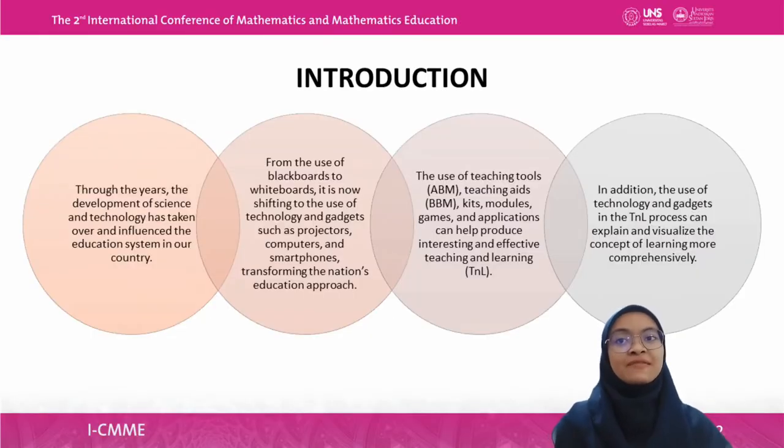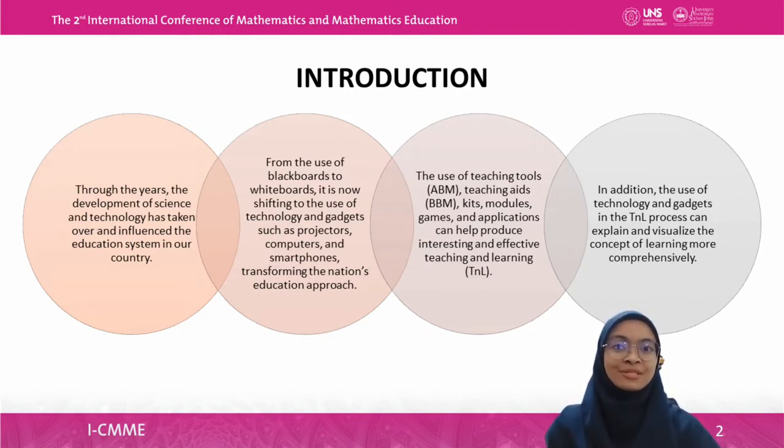Through the years, the development of science and technology has taken over and influenced the education system in Malaysia. From the use of blackboards to whiteboards, it is now shifting to the use of technology and gadgets such as projectors, computers, and smartphones, transforming the nation's education approach. The use of technology tools — also known as alat bantu mengajar (IBM), teaching aids also known as bahan bantu mengajar media (BBM), kits, modules, games, and applications — can help produce interesting and effective teaching and learning. The use of technology and gadgets in the teaching and learning process can explain and visualize learning concepts more comprehensively.